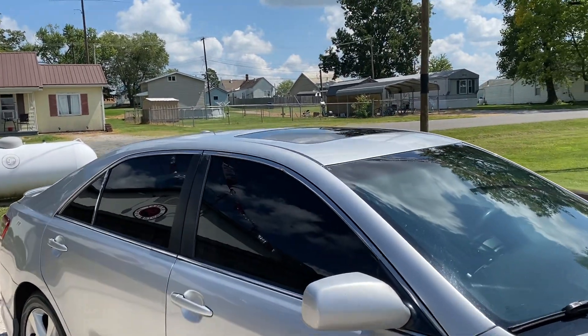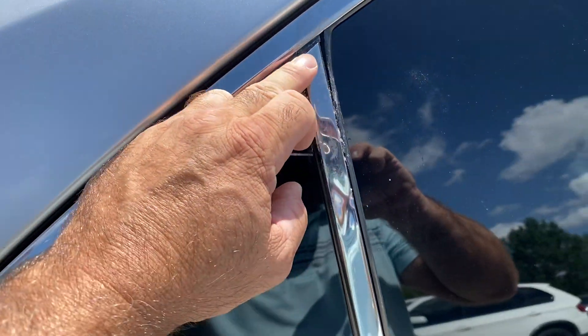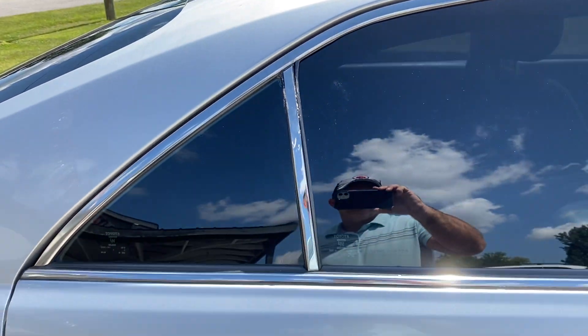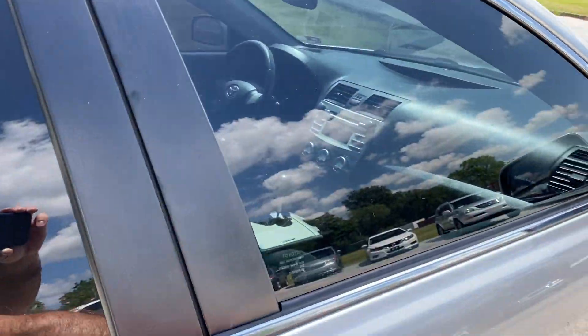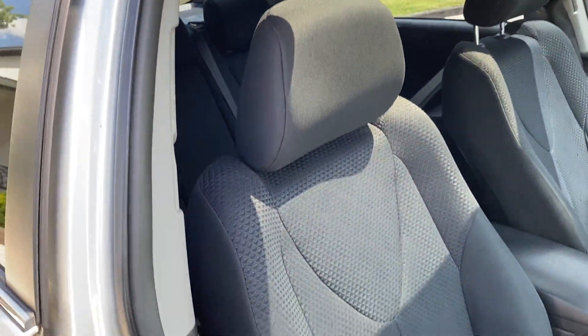Good looking car. Up here there's a little nick, and back here it looks like this trim — somebody's tried glue and you can see glue residue, but it is on there. Looks like they've resealed it. Moving on to the interior of this car — front door skin is in good condition.